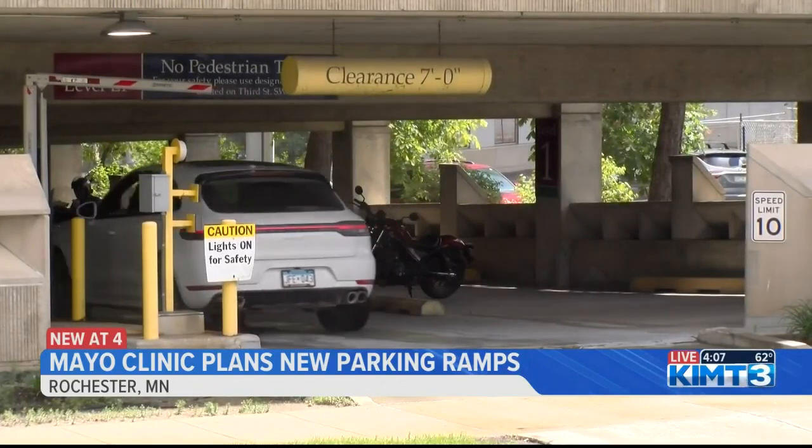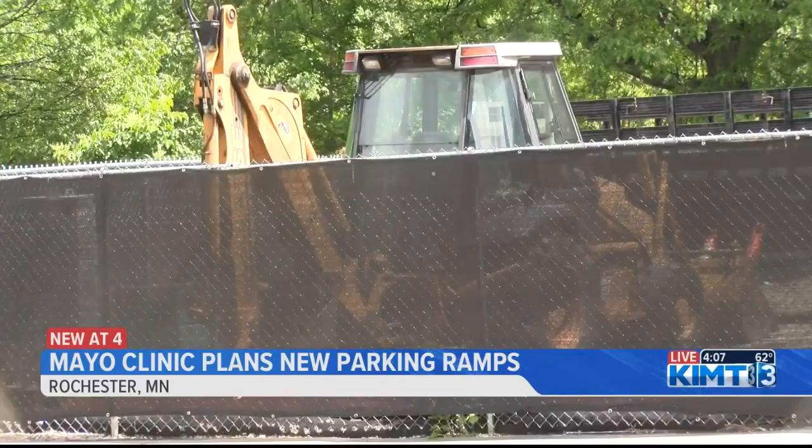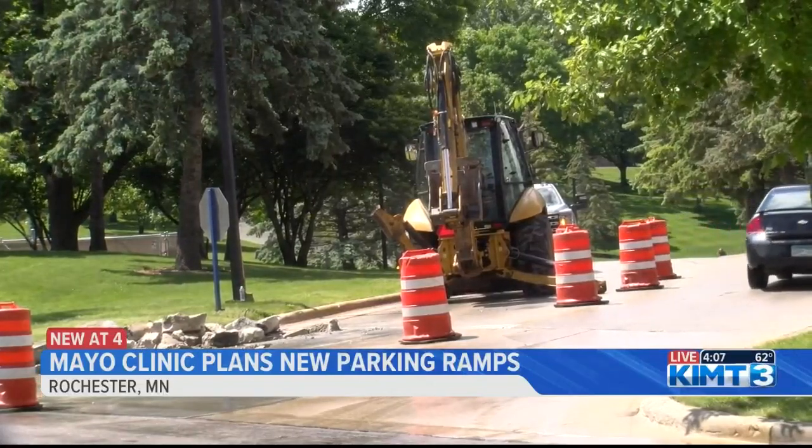One Mayo Clinic employee I spoke to in downtown Rochester says he thinks adding more parking options for employees is a great idea. "I think it definitely is needed downtown here. It's congested and patients come first, so the patients need the parking. But a lot of us employees too, we struggle to find good parking on campus, so any additional parking would be welcomed."